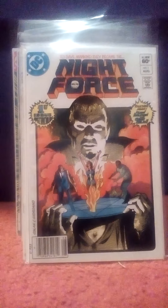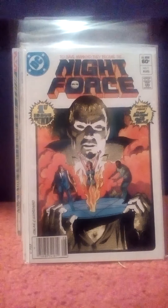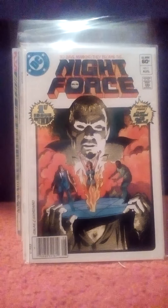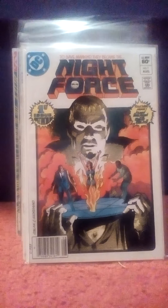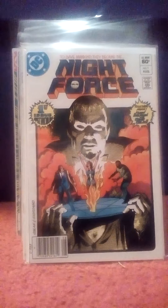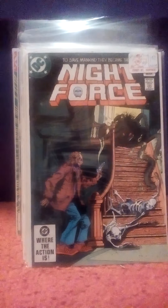This one is Night Force number one. This is where Marv Wolfman and Gene Colan — who did Tomb of Dracula for so long — got together and did this book at DC. I've heard that it was good but I've never read any of them, even after all these years. Found this one and I also found number eight, so I picked them up.